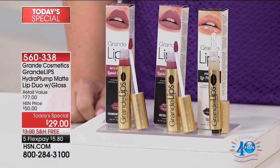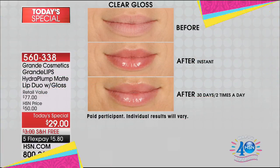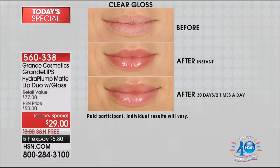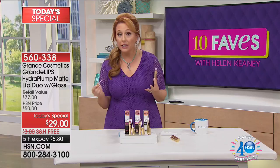I keep it by my bedside. You're getting two full sizes — the Vintage Rose and the Strawberry Rhubarb — both of them. This is a new, award-winning product. Here's the before, there's the after, and there's after 30 days. Look at the difference in how plump her lips are. It's hydration with hyaluronic acid. There's an ingredient called Volulip.